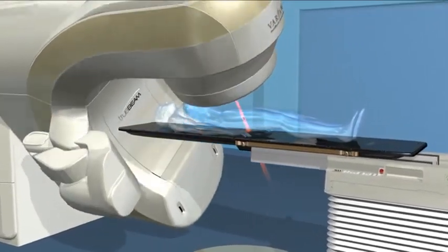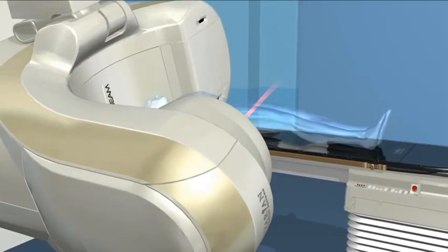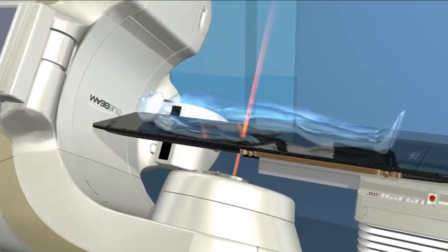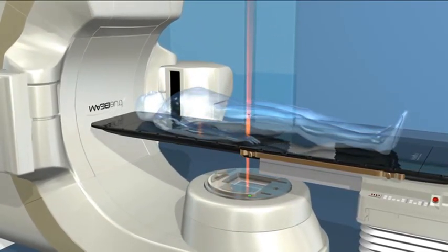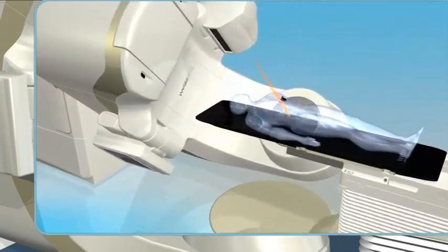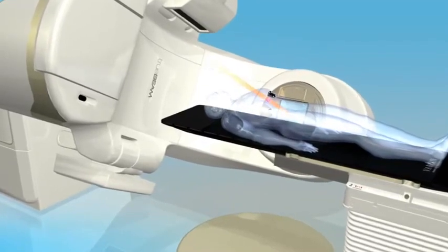Studies show that faster treatment times allow greater precision, since there's less chance of patient or tumor movement during delivery. Less time on the treatment couch also allows for greater patient comfort. Gated RapidArc targets tumors with greater precision by turning the beam on and off in response to tumor motion.